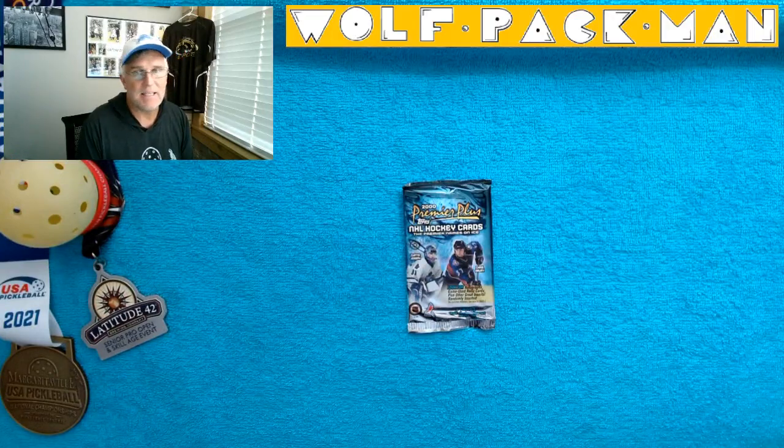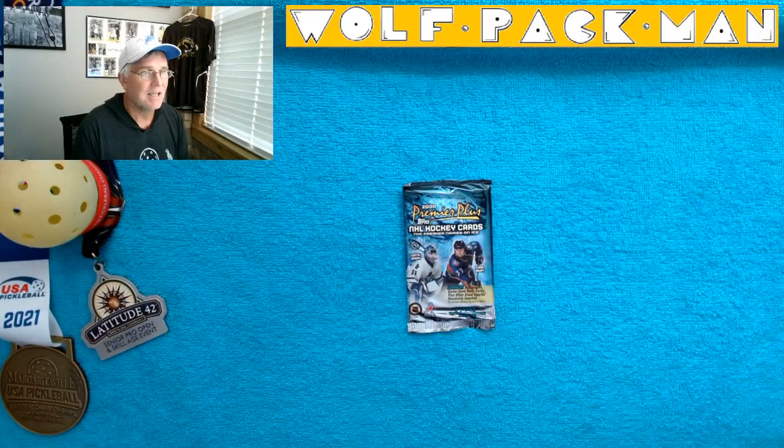140 cards are in the base set. 31 of those are Hall of Famers like Mark Messier, Steve Yzerman, Brett Hull, Luc Robitaille, Doug Gilmour, Mike Modano, Joe Sakic, Eric Lindros. Cool Hall of Famers. And 39 rookies, though not a lot of big name rookies out of those 39.